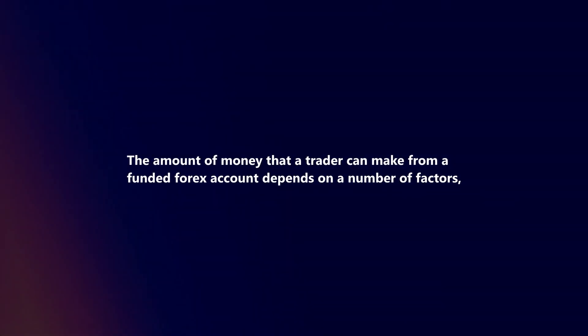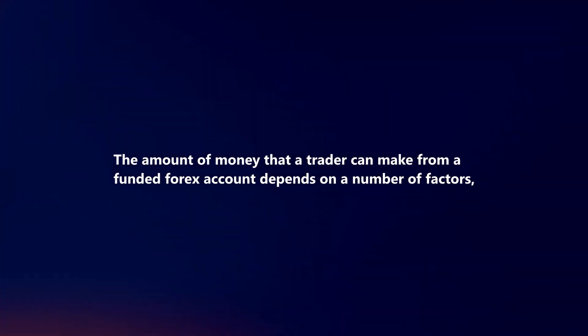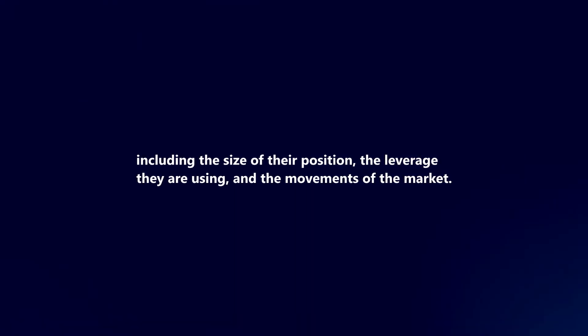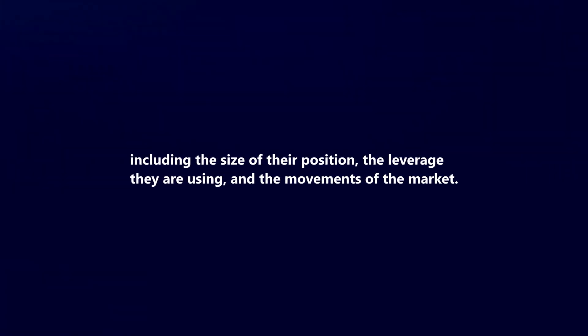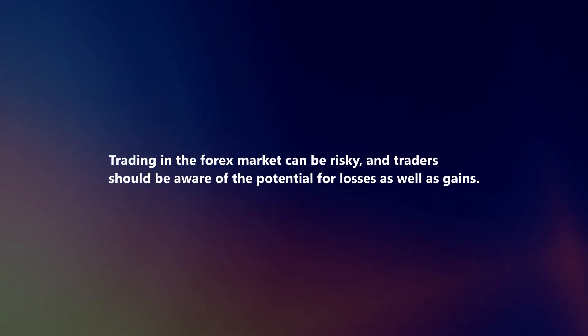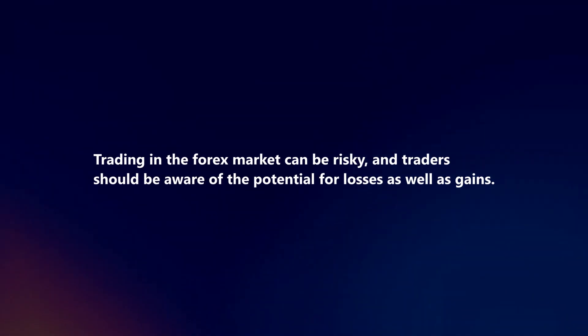The amount of money that a trader can make from a funded forex account depends on a number of factors, including the size of their position, the leverage they are using, and the movements of the market. Trading in the forex market can be risky, and traders should be aware of the potential for losses as well as gains.